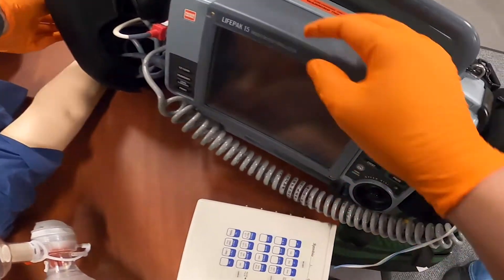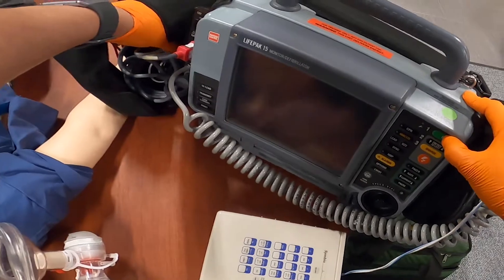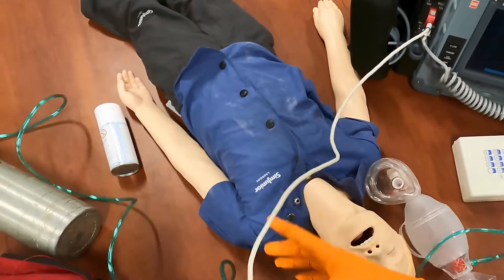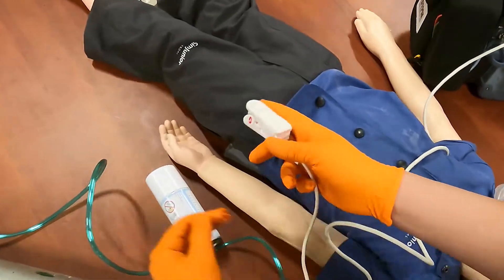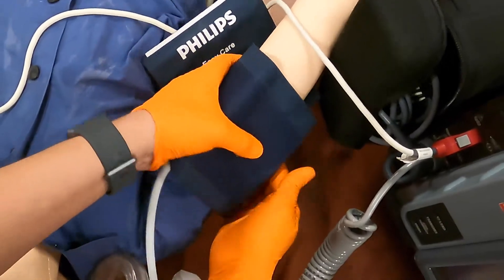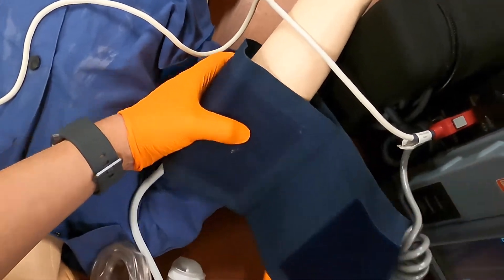I'm going to want to see what this patient's oxygen levels are at. With pulse oximetry, we'd go ahead and put this on a patient's finger. For pediatrics, we'd go ahead and use a sticker on this patient. I'd also want to go ahead and get blood pressure on him as well.